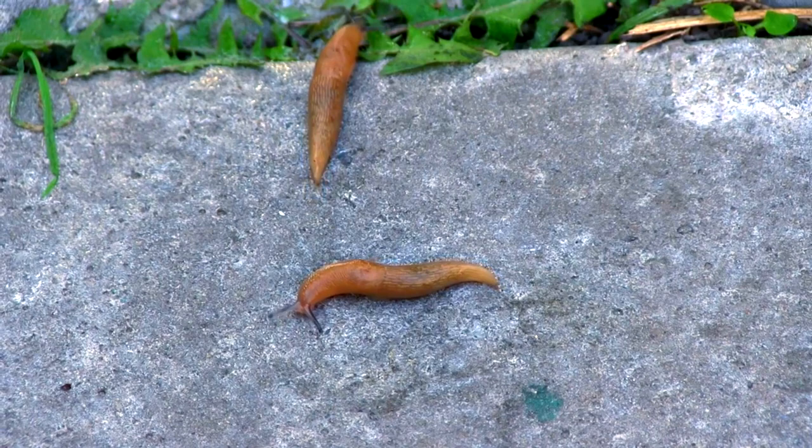For more facts on banana slugs, check out the links below. Give a thumbs up if you learned something new today. Thank you to our patrons and everyone else for their support of this channel, and thank you for watching Animal Fact Files!